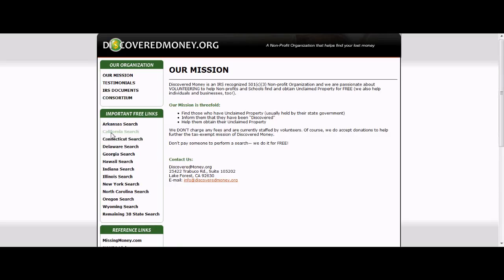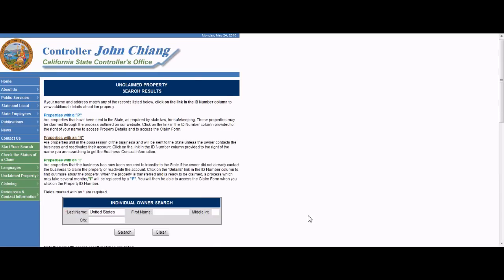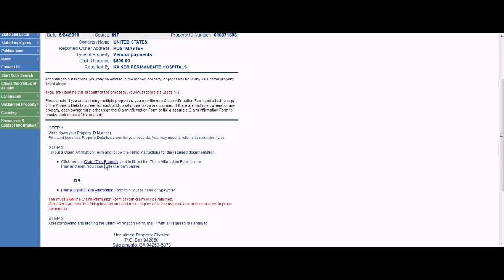So let's start. You should have already found your unclaimed property from our last segment. We will continue using the same example on the California unclaimed property website. Usually each state has a link or listing of unclaimed property on their website once you find your money, which contains either directions or a claim form with information to complete. These forms can be long and tedious.